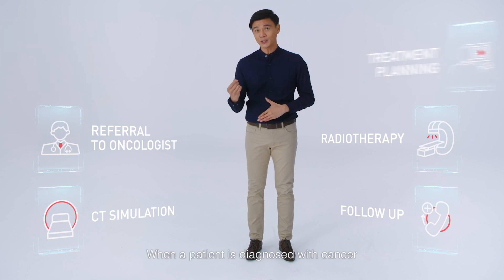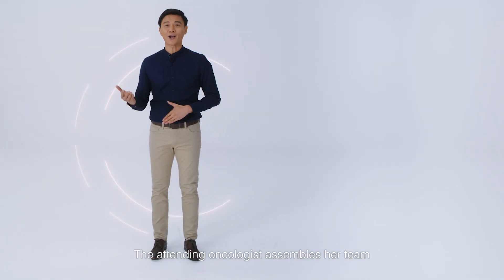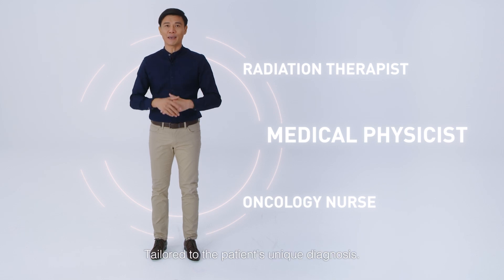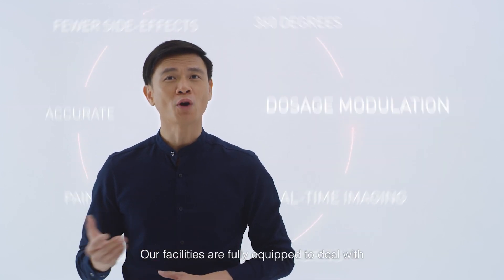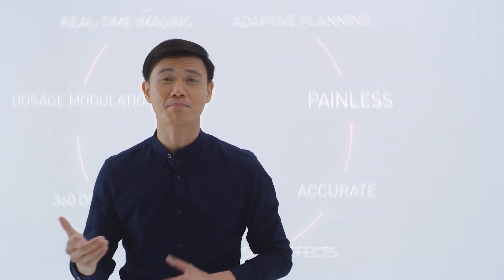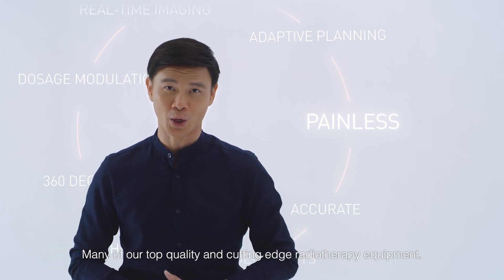When a patient is diagnosed with cancer and considers radiation therapy, the attending oncologist assembles her team and customizes an appropriate treatment plan tailored to the patient's unique diagnosis. At Sunway Cancer Center, all treatments are personalized. Our facilities are fully equipped to deal with each cancer case differently, utilizing many of our top-quality, cutting-edge radiotherapy equipment.